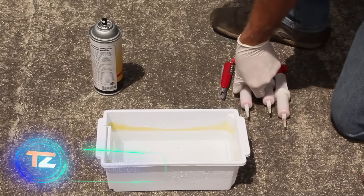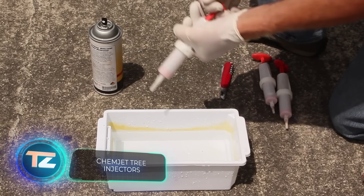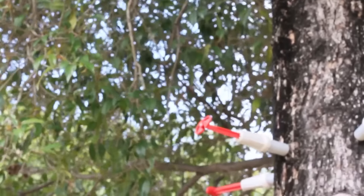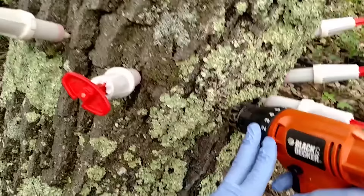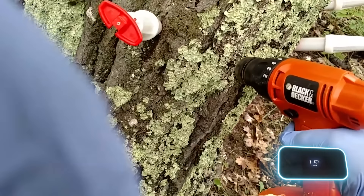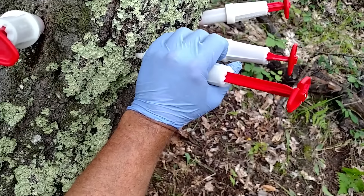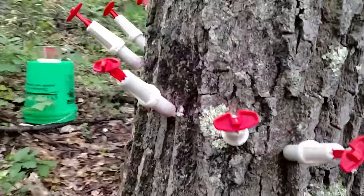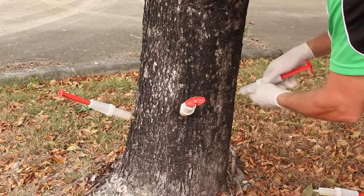The ChemJet Tree Injector is a refillable syringe designed for injecting various substances into the tree trunk, whether for treatment, stimulation, or pest control. First, you'll need to drill holes about 4 centimeters deep into the tree. Next, the contents of the syringe are injected under spring pressure. This method has proven effective against the relatively new disease Phytophthora remoram, also known as sudden oak death.